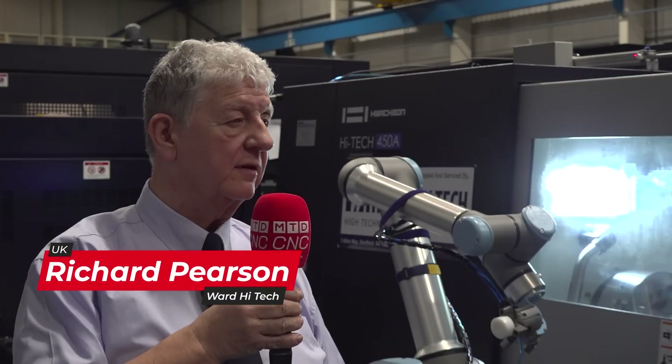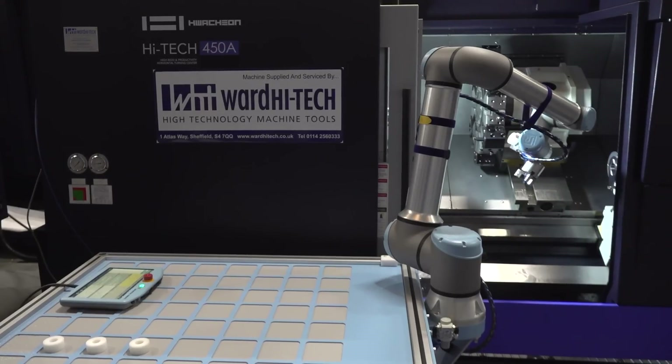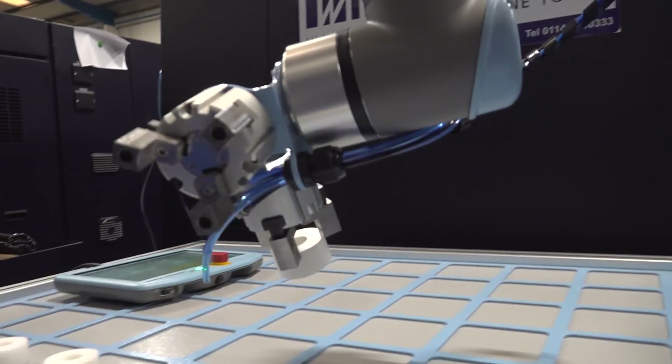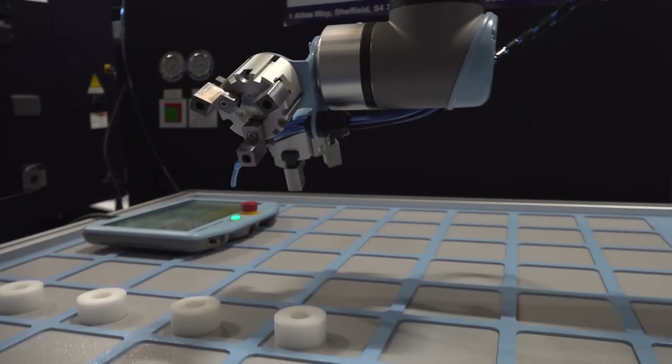This is one of our entry-level robot tending systems using the collaborative robot as opposed to a full industrial robot. The big difference really is the simplicity of the collaborative robot and the price — an industrial robot can be almost double the price of our package, with a lot more equipment and safety infrastructure involved.